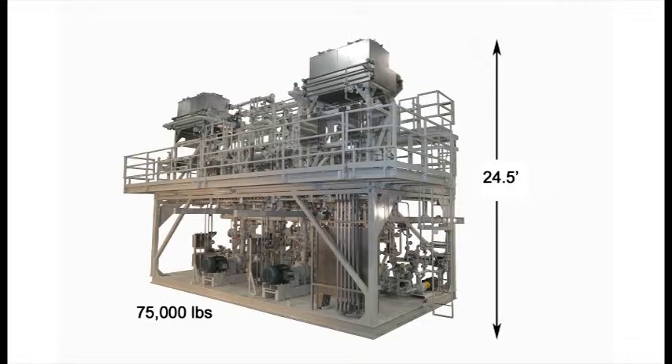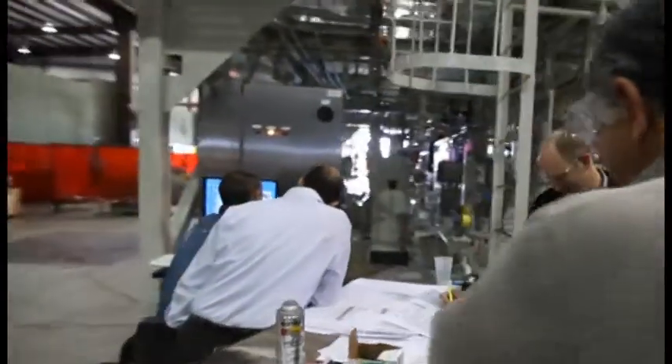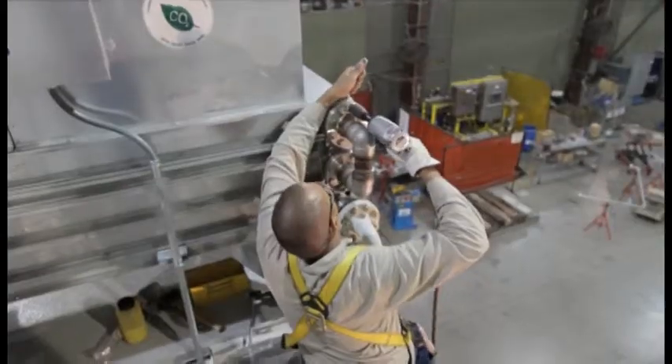In order to ship out this unit, which in itself was no small feat, engineers went over plans early on the morning of February 15th. Then, disassembly began.